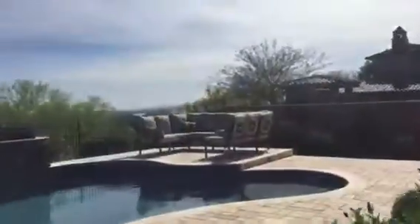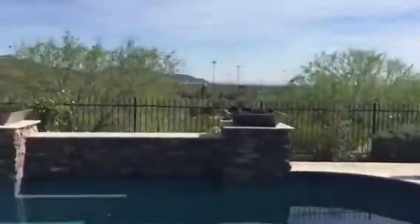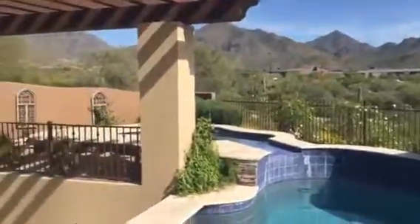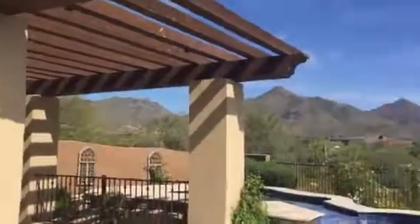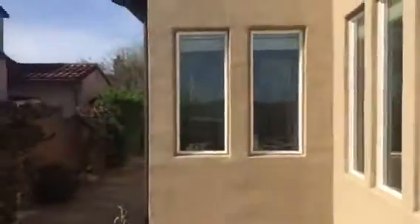I don't know if you've got a lot of room to add to it. I'll sneak back here for the view — this is a pretty nice view. And that's back into — that's the office, and then those are your master windows there.